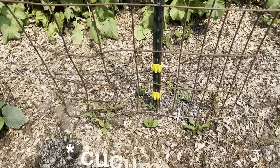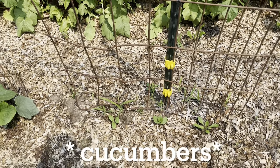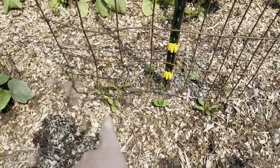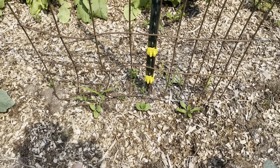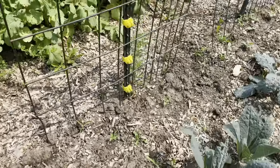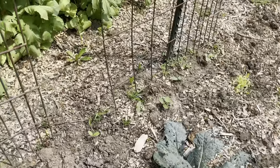We seeded cucumbers like two or three times down here, and they wouldn't grow, so I seeded them in the basement and they weren't growing either. I thought maybe my seeds were bad, but then some of them popped up, so we transplanted some out here. They're really little, but I guess we'll have a long growing season of cucumbers.